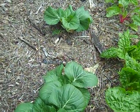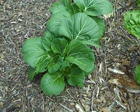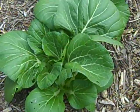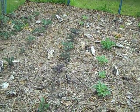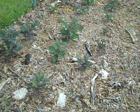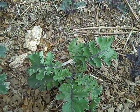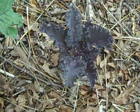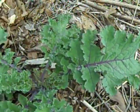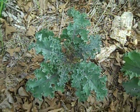The Pak Choi is doing really well. The Kale has finally started growing.